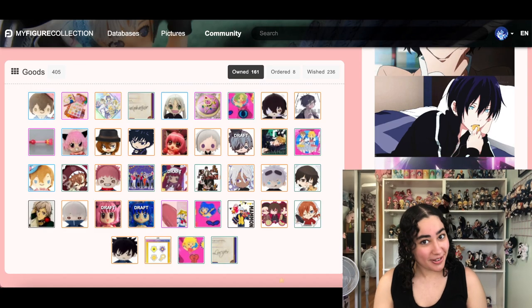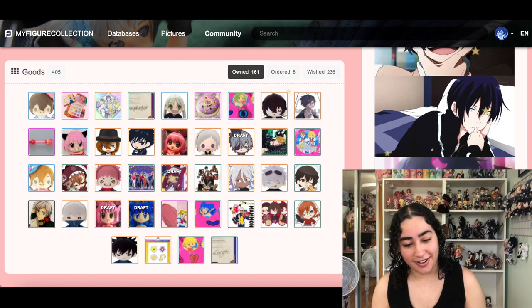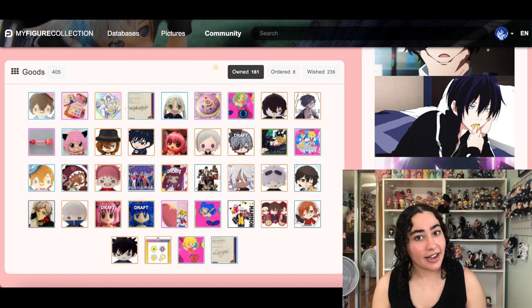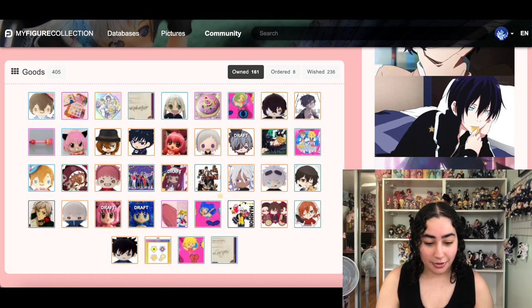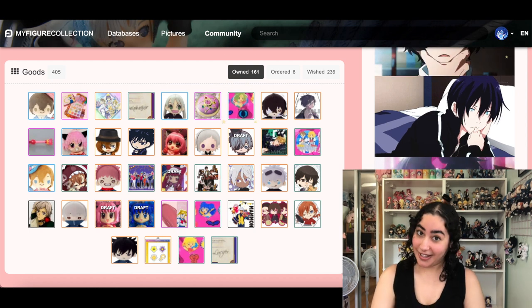Hey, what is up you guys, welcome back! Today we are going through my figure collection wishlist again, but this time as promised we're going through the good section and we're going to clean that up.